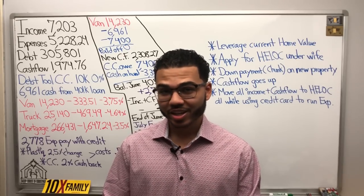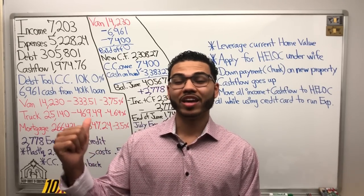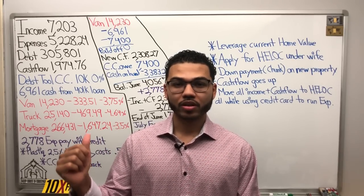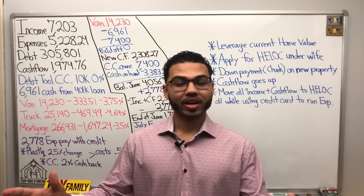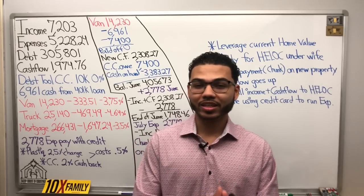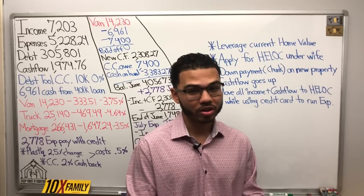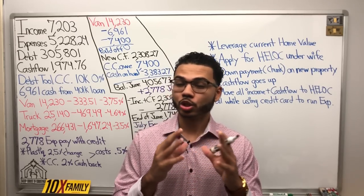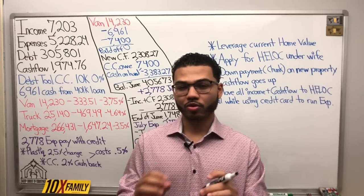Hello class, good day to you. I hope things are well. On the board I will have a real example of an individual, a client that I've been working with. We ran the numbers and so far plastic is a decent tool in some cases — not all cases — but in some cases definitely good for a temporary use for velocity banking.